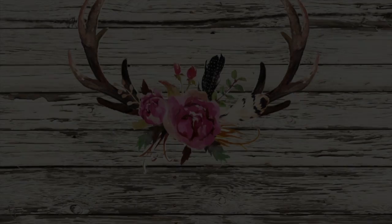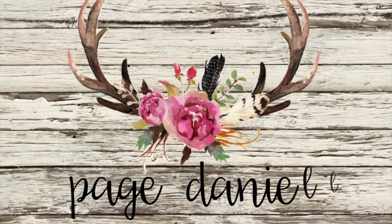Hey y'all, it's Paige, welcome back to my channel! Today I have a semi-annual sale haul from Bath and Body Works. I'm so excited — it is raining outside and I was trying to wait it out, but I really just wanted to go ahead and get this video up for you guys so you would have time to get anything you like.